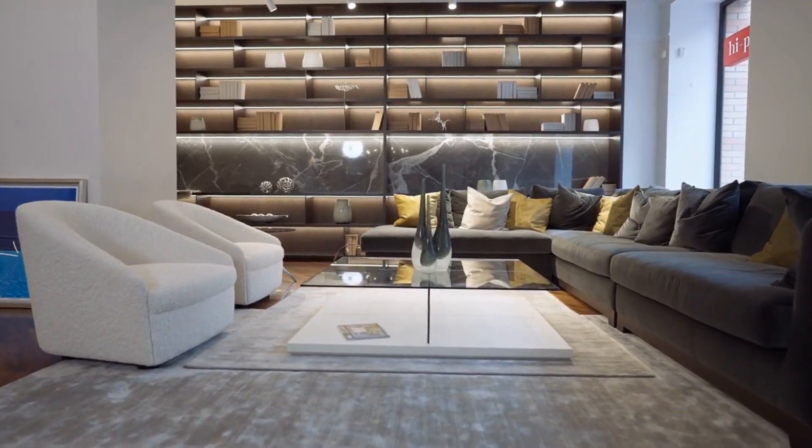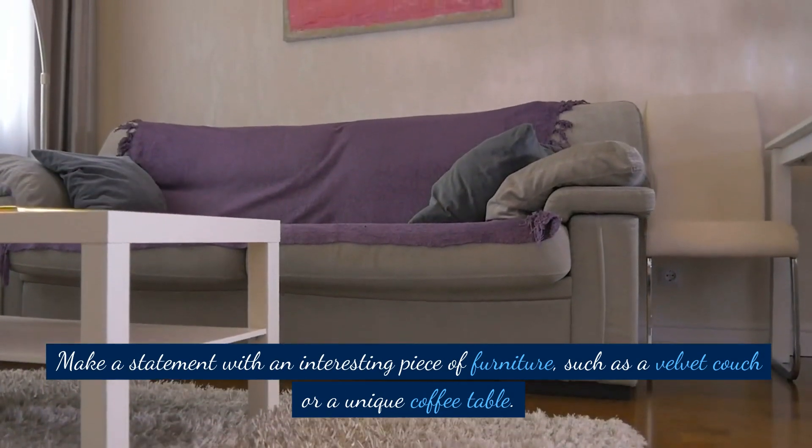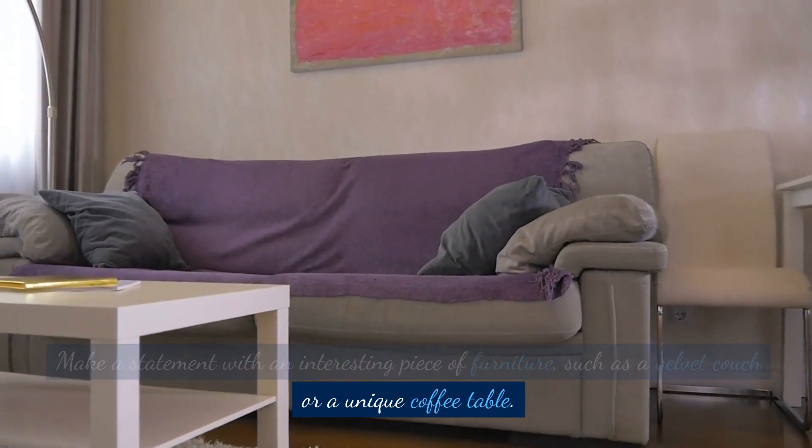Statement furniture. Make a statement with an interesting piece of furniture, such as a velvet couch or a unique coffee table.